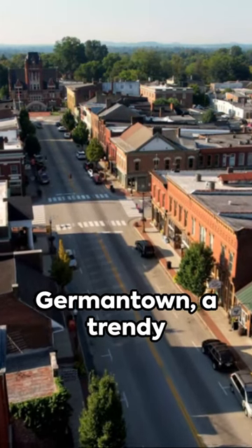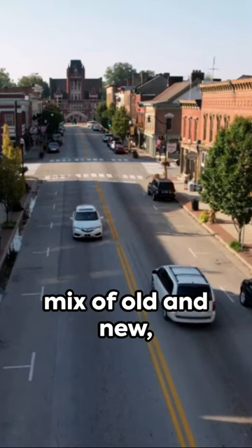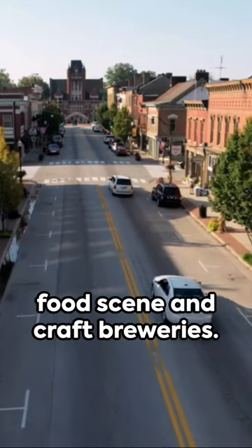Lastly, there's Germantown, a trendy neighborhood with a mix of old and new, offering a thriving food scene and craft breweries.